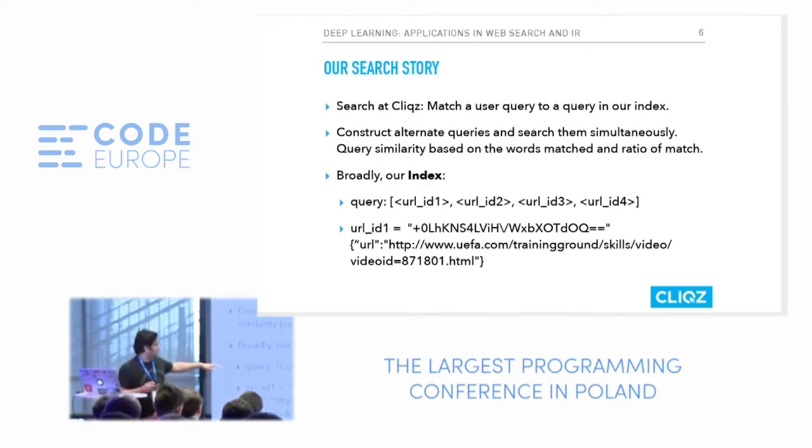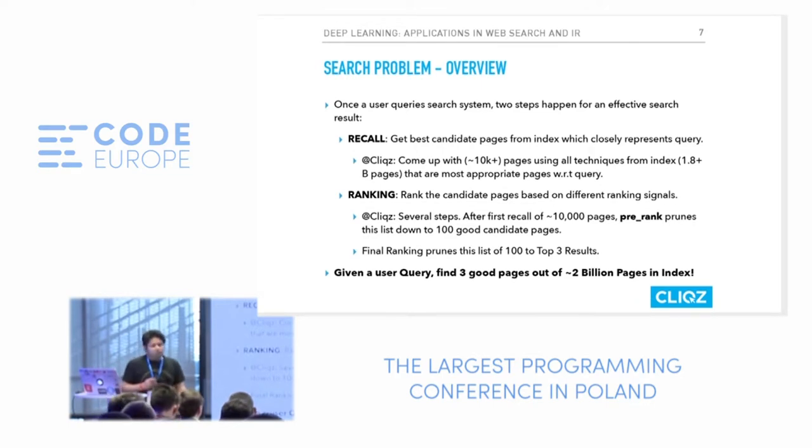This is what the index actually looks like — you have query and URL IDs, where IDs are hashes mapping to the URL. When we talk about search, we have two very important topics. When a user query comes in, the search engine first expands that query into different versions, which are then triggered in parallel. The first step is called recall, where we want to get the best candidate pages available in our index.